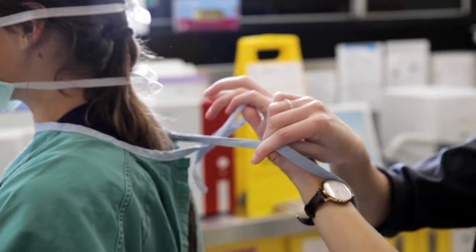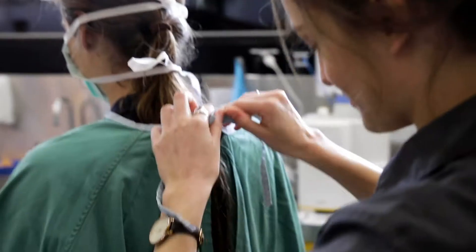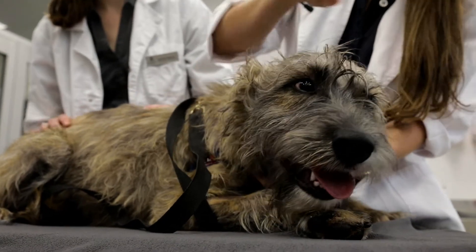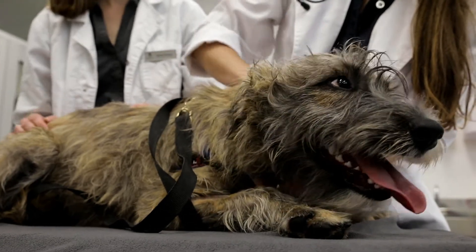My name is Lim C. I'm from Singapore and I'm studying the Bachelor of Veterinary Technology. As a veterinary technician, you can work in either clinics, research facilities, or wildlife facilities. So you can work anywhere related to animals.